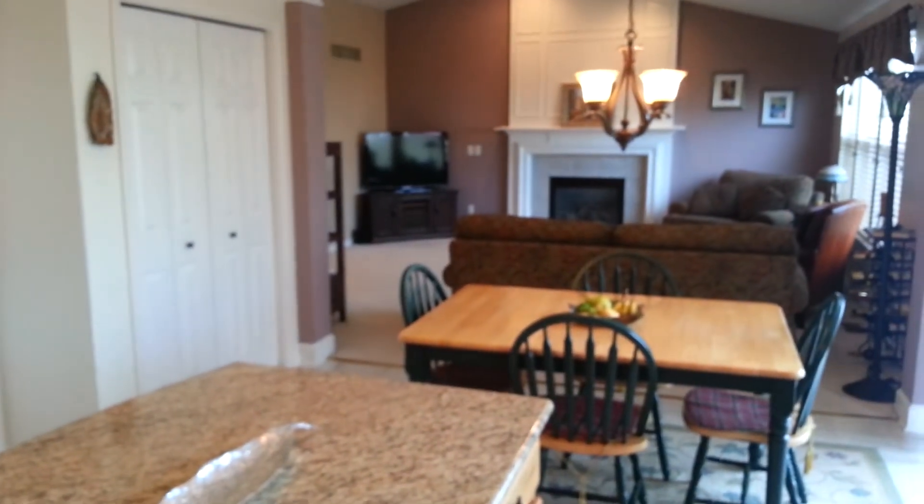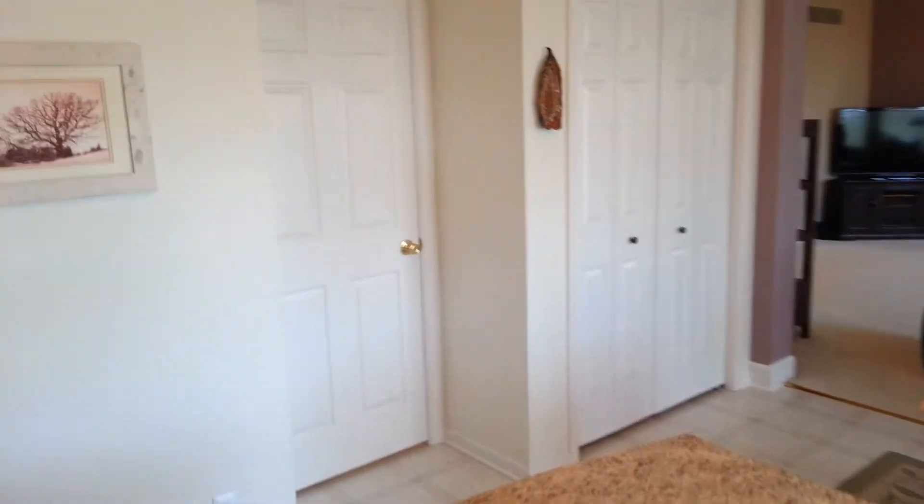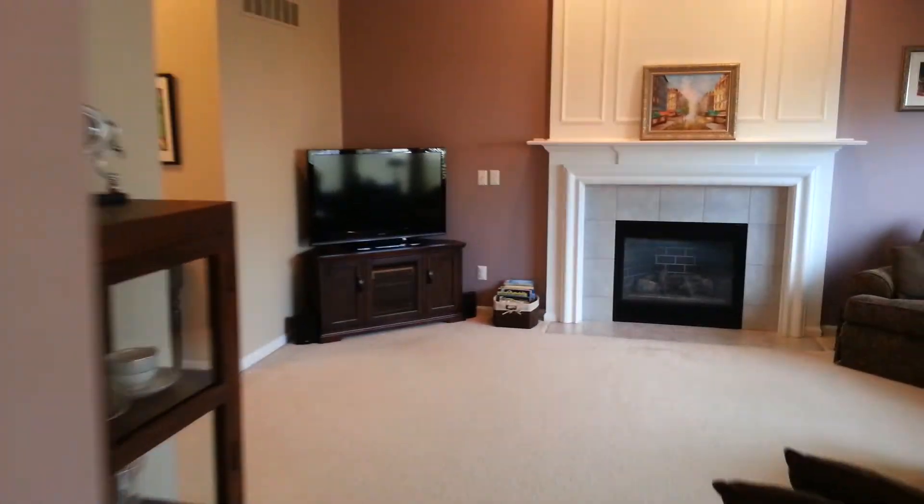Looking back at the great room through the eating space. There's the doorway to the basement — we'll cover that in a separate video. Back toward the front door.